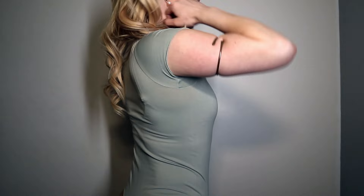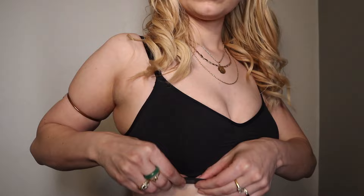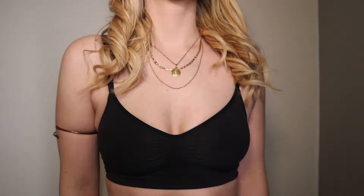This is the sculpting bralette which I'm wearing underneath every outfit in this haul. The separating middle part keeps your clothes from getting that flat-chested sports bra look.